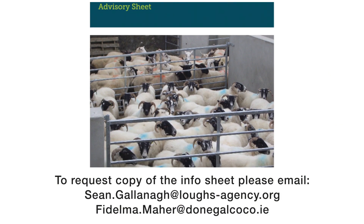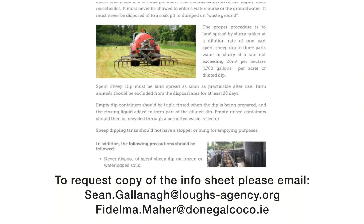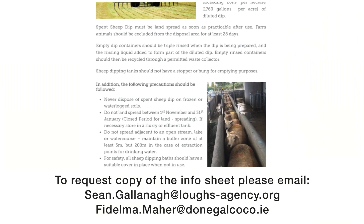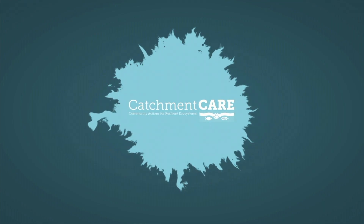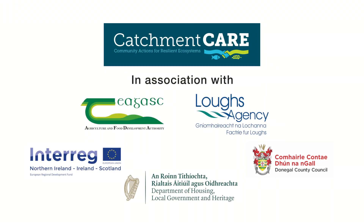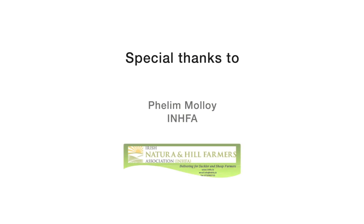Donegal County Council on behalf of the Catchment Care project have developed an info sheet on the proper disposal of sheep dipping products. This is available if you visit the Catchment Care website or email myself Sean Galena or Fidelma Maher of Donegal County Council and we will email you a PDF of it. Our officers will also be in the field on a regular basis and if you meet us in person and request a sheet we will send it out to you. Thank you.